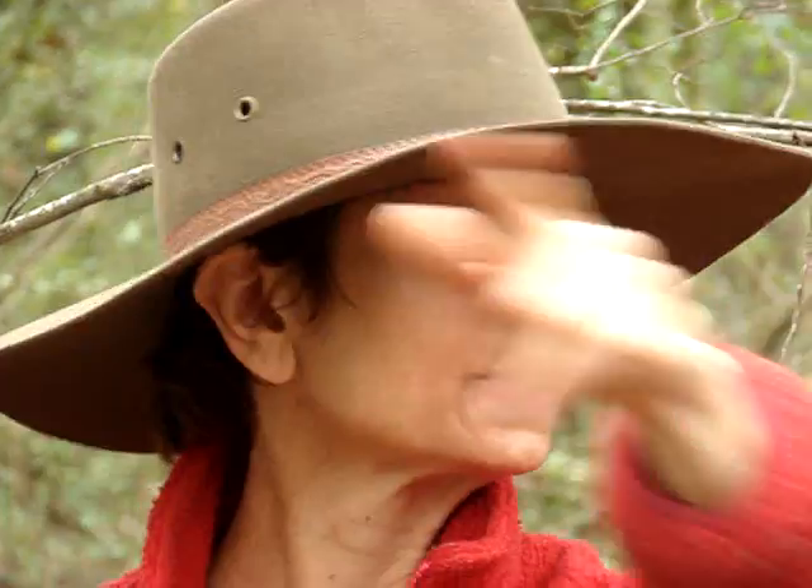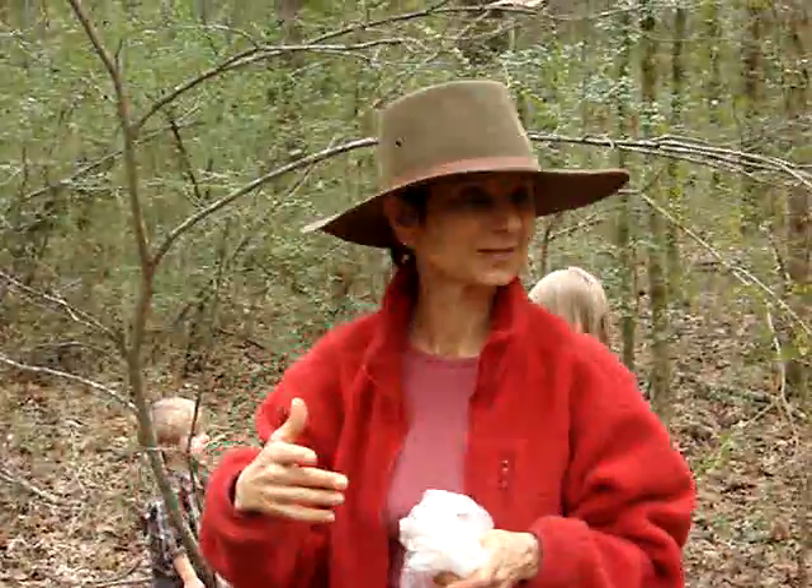Mushrooms are very variable, as you've seen in our turkey tails, so collect several. Always remember to leave the mycorrhiza there so that it can come back — there's something for the forest and for the next mushroom hunter.